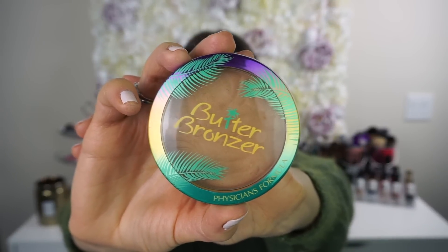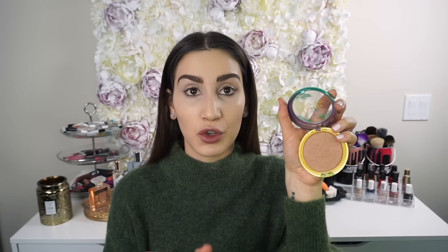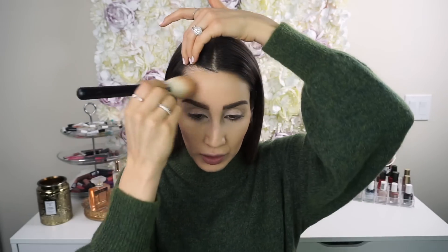Now I'm going to go in with the Physician's Formula Butter Bronzer in the shade Light Bronzer. I love bronzers because they're such a versatile, multi-purpose product. First, I use a Luxie 522 Tapered Highlighter Brush in the hollows of my cheeks to bronze and contour my cheekbones at the same time. Then I take a Morphe M527 brush with the same bronzer to bronze up my forehead and jawline.